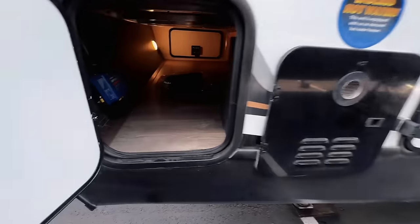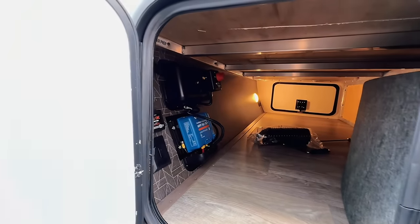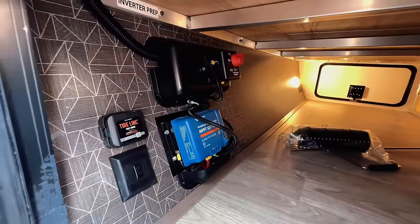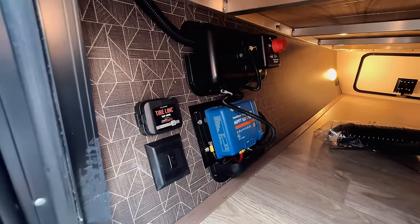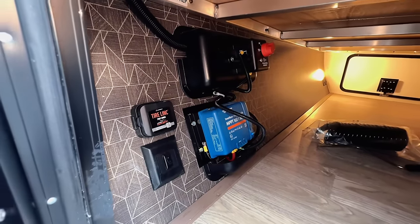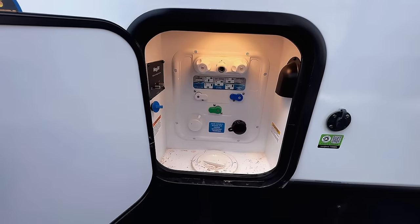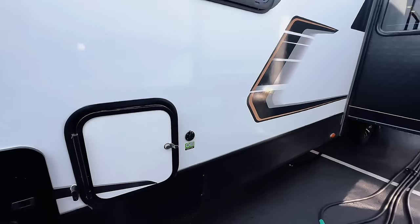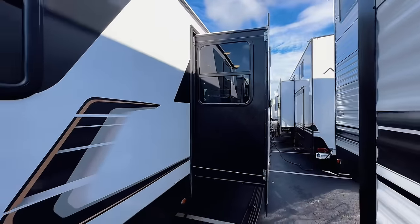Coming around the other side: tankless on-demand water heater, a pass-through storage compartment, and all your solar controls including a 30-amp solar charge controller and a solar disconnect switch. It looks like it does have a tire pressure monitoring system as well, or it may just be prepped for one. Opening this up, you have your Nautilus water management system — really confined and concise. There's another solar plug here, and there is already solar on the roof. The slide-outs use a cable-driven slide mechanism.